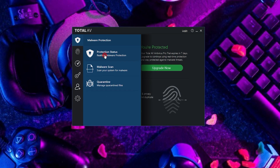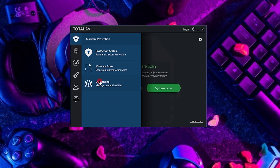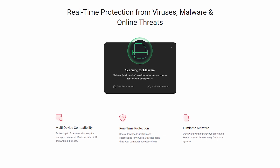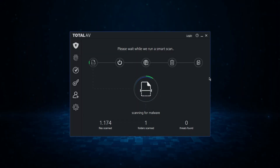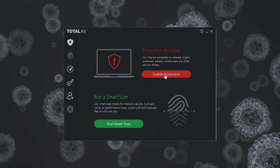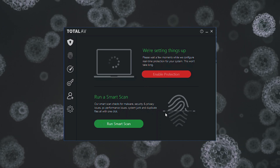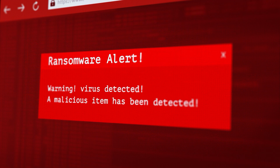Next up, we have TotalAV. This one's a great deal, offering excellent antivirus protection along with some really useful extras. It can reliably find malware in real time and protect you on the web. It took about an hour to run their antivirus scanner, but it found and got rid of all the malware. The cloud-based scanning helped it not slow down my system too much. Because it works in real time, TotalAV is always on the lookout for threats that could come from the internet or local networks, and their cloud-based scanning is easy on system resources, making real-time detection super efficient, even against the newest unknown malware.